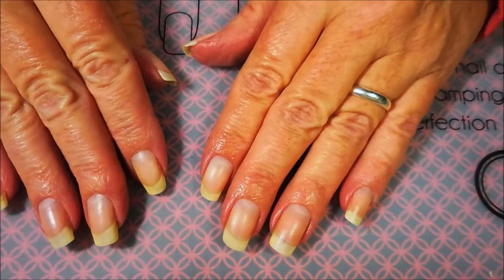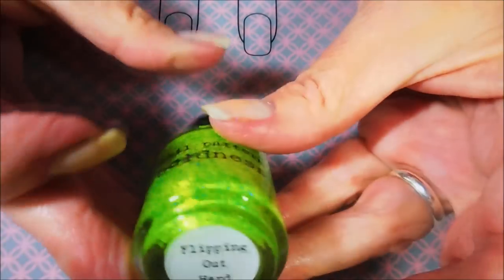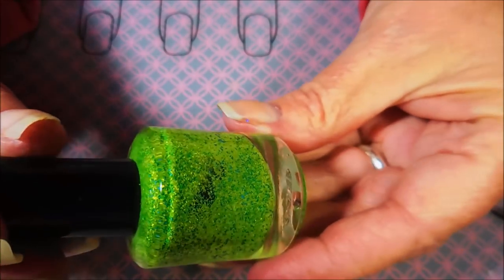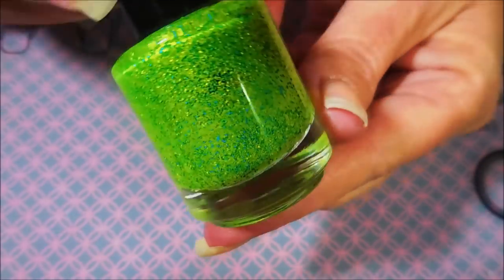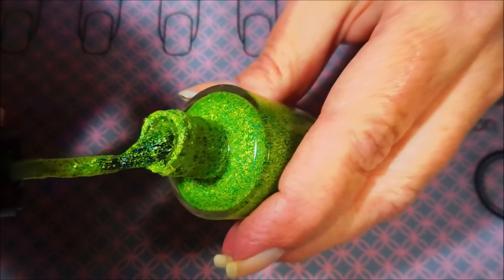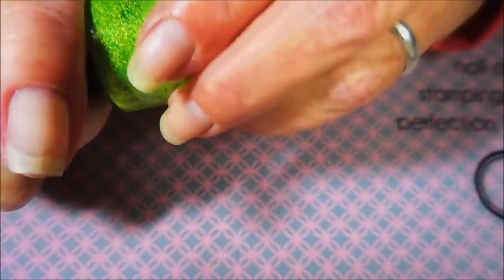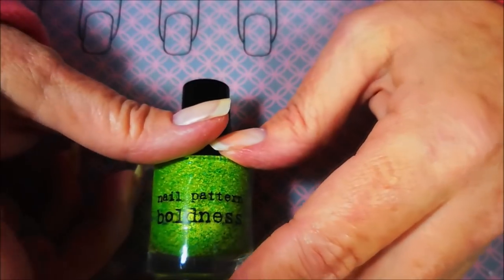Number one: what was the very first indie polish that you purchased? Mine is Nail Pattern Boldness, and this one's called Flipping Out Hard. It's very similar to another polish called Floam. This was the very first one I ever bought — I'm just gonna open it up real quick and show you. It's just yellow and blue matte glitters, it's just crazy. I remember losing my mind when this thing showed up in the mail, so I'm gonna leave this out here so we've got something to play with.